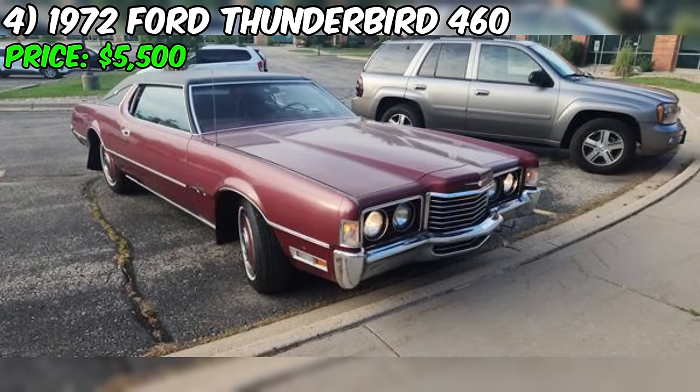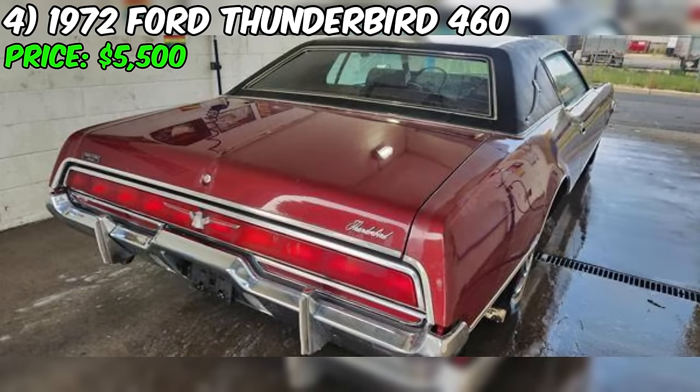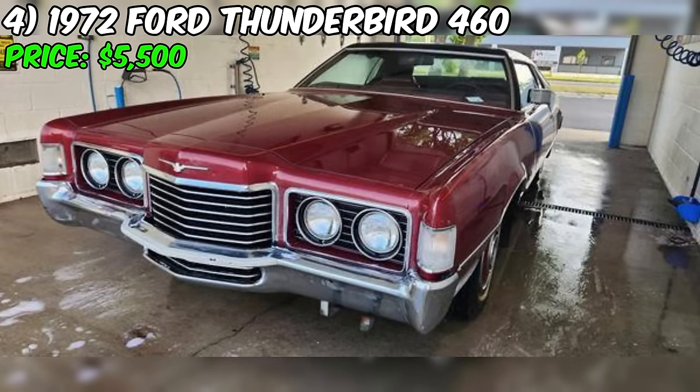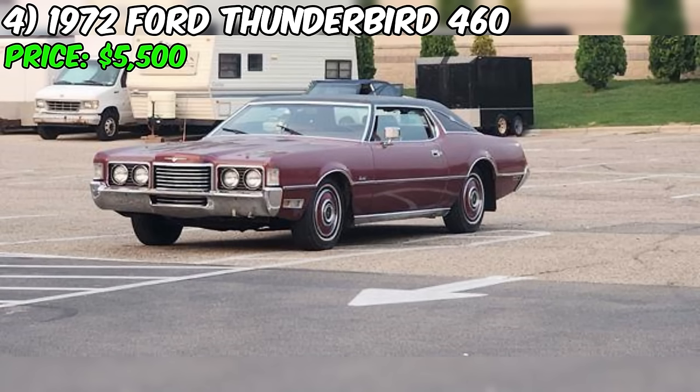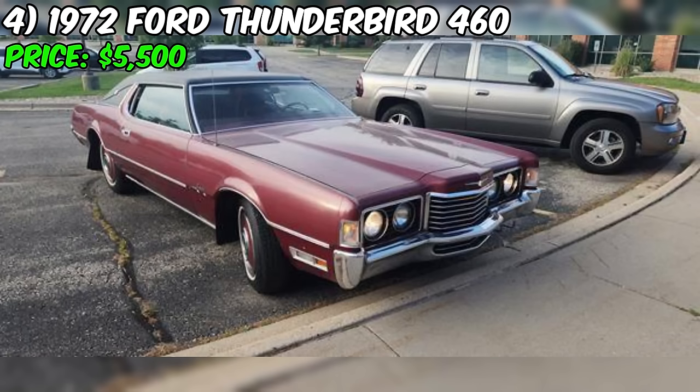Under the hood, this Thunderbird is equipped with the optional 460 V8 engine producing 224 horsepower. Combined with an automatic transmission, it promises a smooth and effortless driving experience. The red paint color is a classic choice, and the 1972 models are arguably the best looking of this Thunderbird generation. Inside, the split bench seat, air conditioning, power windows, AM-FM radio, power steering, speed control, and white sidewall tires complete the classic 1970s aesthetic.